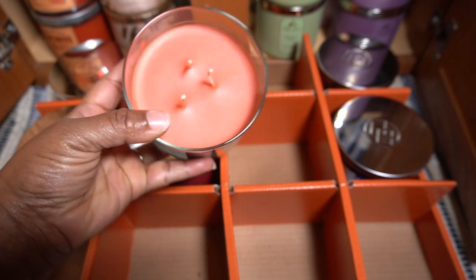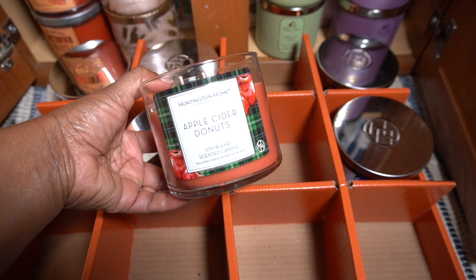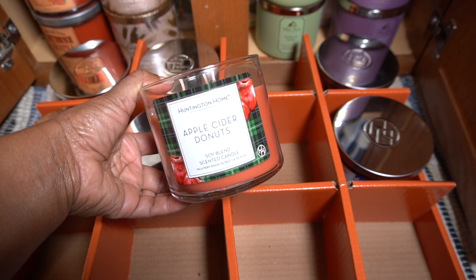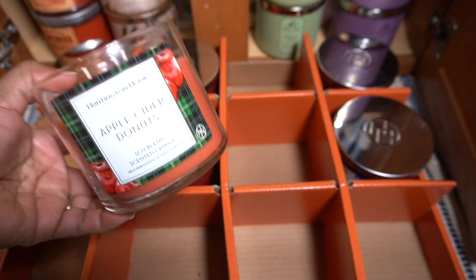I did not light the wicks, so I can't speak for the way it smells lit. But most of the time, Aldi candles do really well. Never have any issues with the throw on Aldi candles.